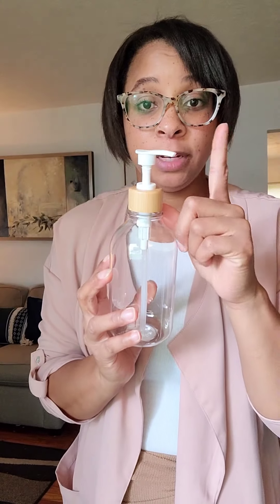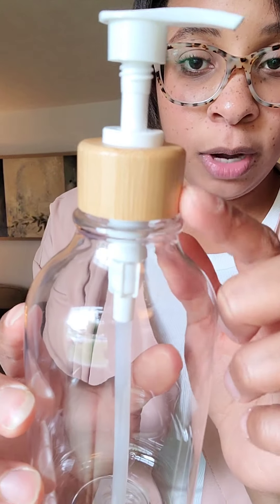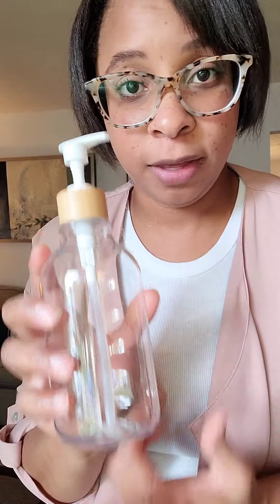This soap dispenser — I just popped it up but it was popped down. It's clear, you can see it's plastic, with a nice wooden detail up here. $1.25. It's the everyday things that make the difference. Secondhand, second nature. It's $5 on Amazon, and I got it for $1.25.